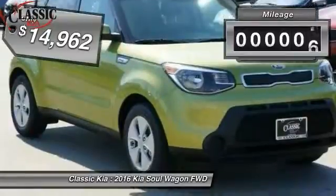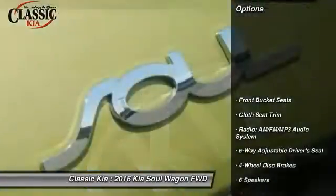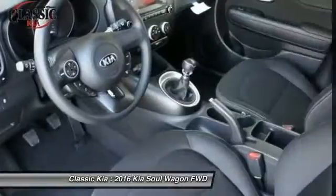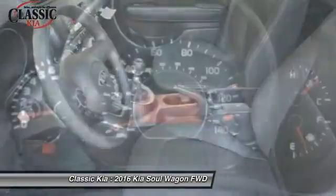This vehicle has less than 100 miles. Here are some of this vehicle's great options: traction control, dual airbags, air conditioning, power steering, alloy wheels, four-wheel disc brakes, trip computer, electronic stability control, rear window defroster, and power windows.